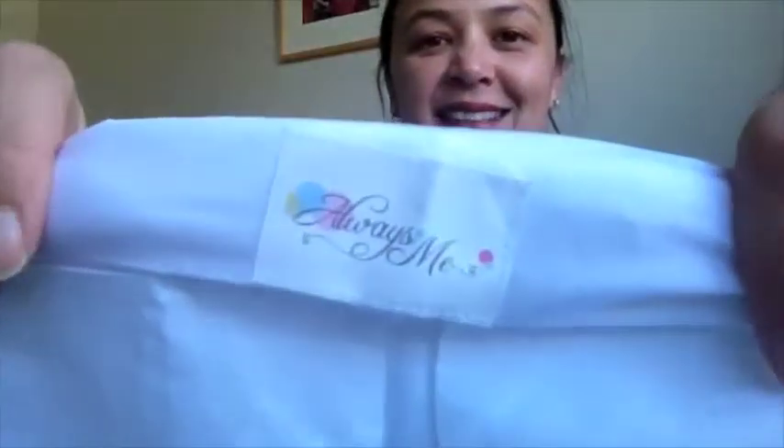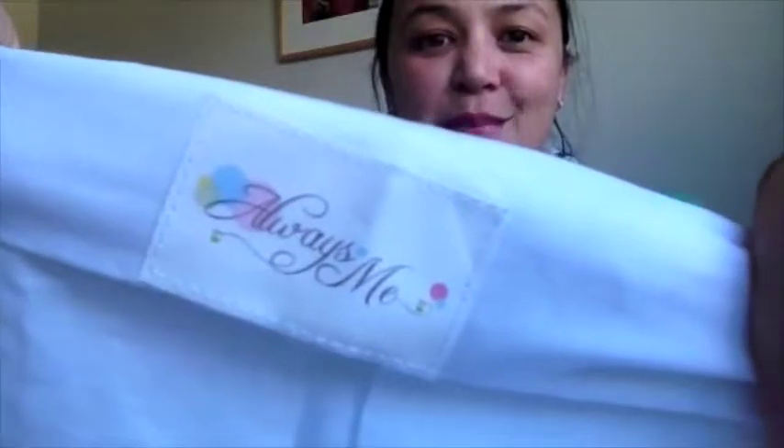Hi, I'm Jeanette and today I'm reviewing a fantastic Cot Valance from Always Me. This is the Always Me brand.